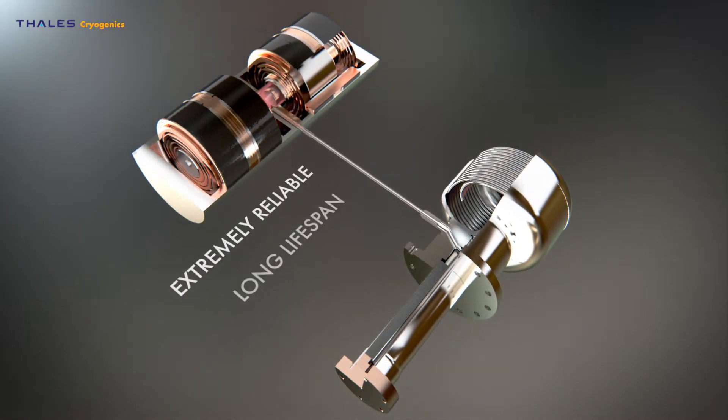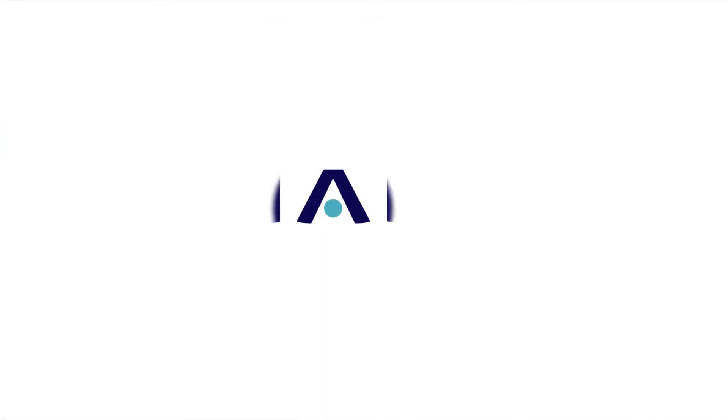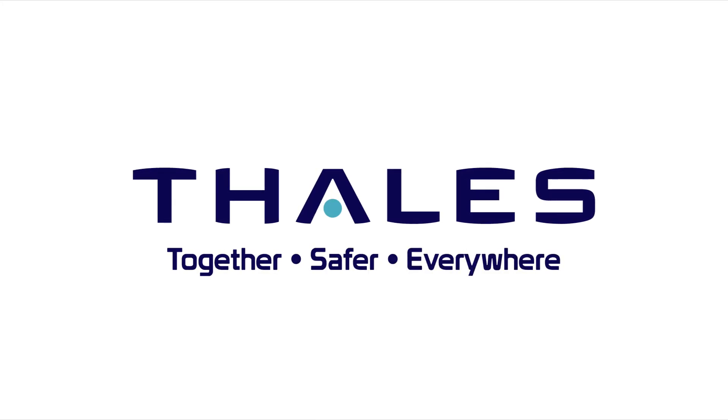Wherever safety and reliability matter, Thales Cryogenics delivers. Thales — together, safer, everywhere.